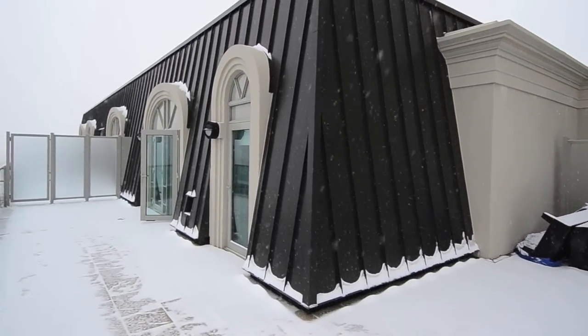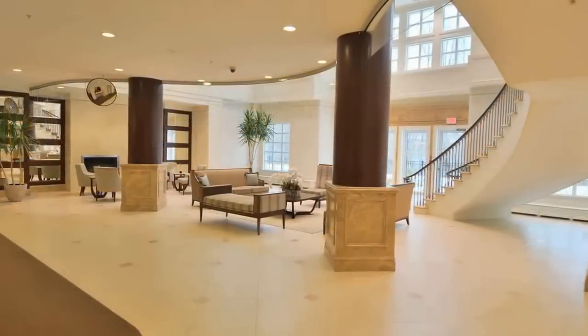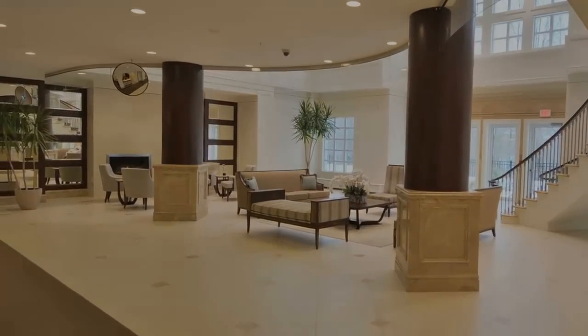Lifestyle amenities include a state-of-the-art fitness center, indoor pool, virtual golf center, and billiards room, cultivating mind, body and soul at Aria 2.